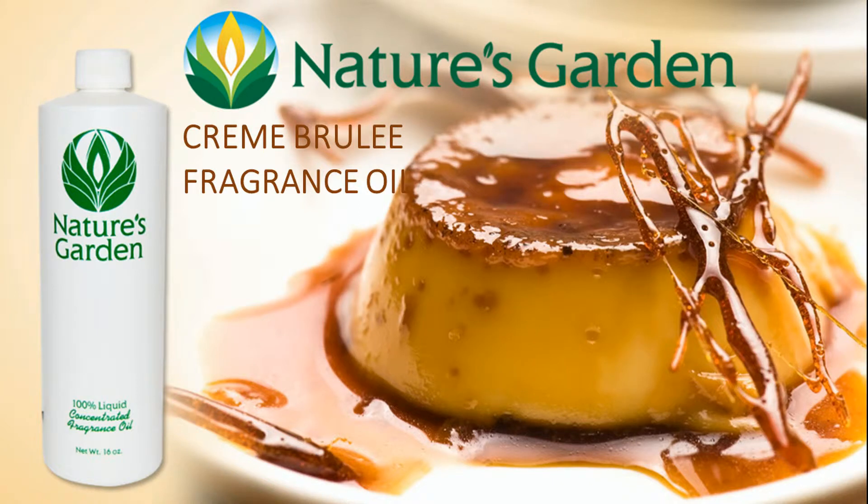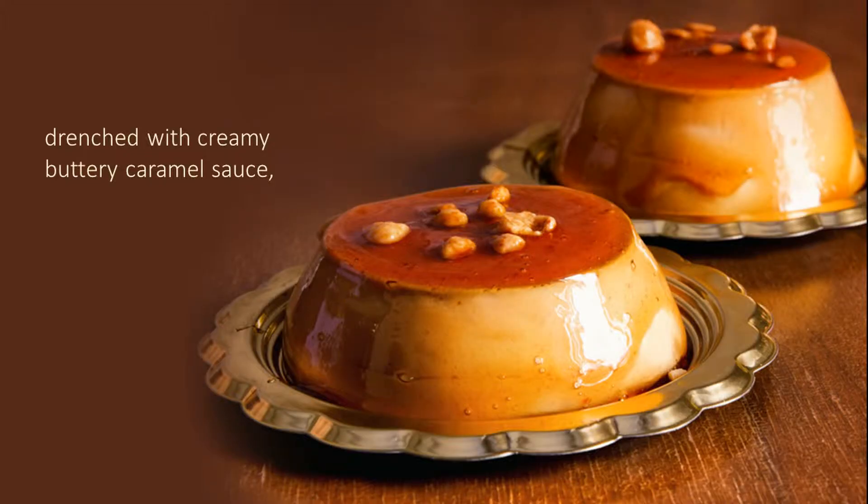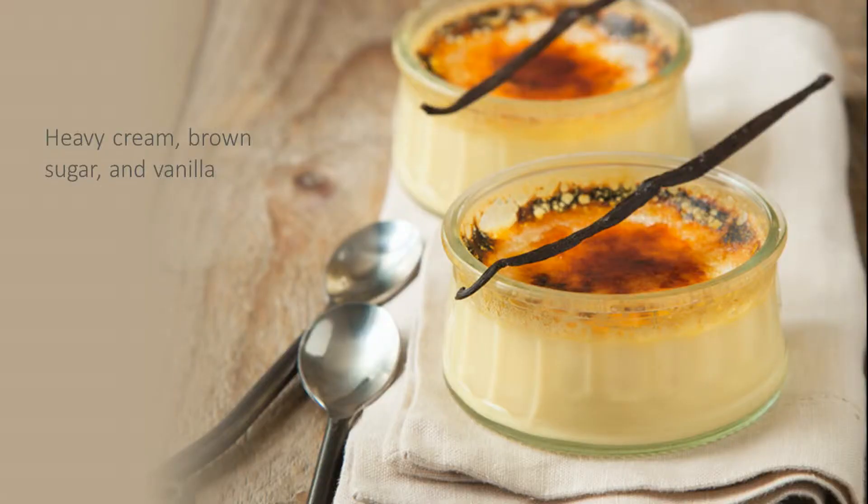Nature's Garden Creme Brulee Fragrance Oil. This delightful fragrance is the aroma of creamy vanilla custard pudding, drenched with creamy, buttery caramel sauce, and finishes with heavy cream, brown sugar, and vanilla.